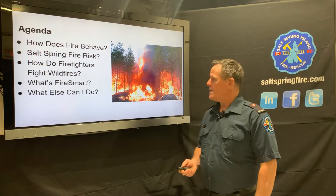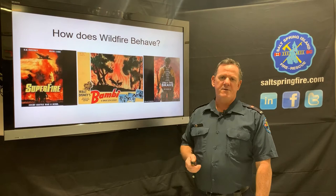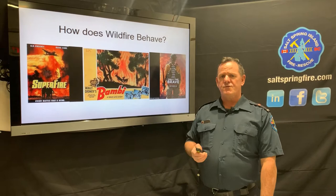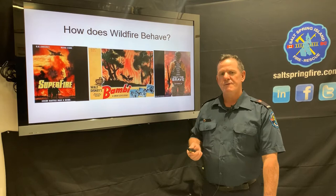We've all seen Hollywood-style blockbuster features where fire is a massive wall of flame that moves very fast and devastates everything. Fire is very devastating, but it's very rare that it behaves this way. Exceptions include recent fires in Australia and California, where ecosystems are very dry with wind-driven fires, low humidity, extreme heat, and huge fuel loads — eucalyptus and dry grass. We don't have those issues here, but we still face challenges regarding wildfire.